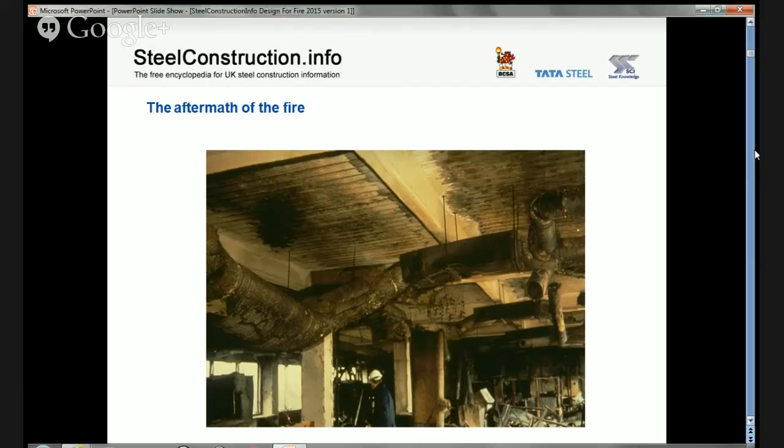In 1992 the fire precaution requirements were changed — not because of this fire, but for other reasons. When those changes came in, a building similar to this would then require 120 minutes fire resistance plus a sprinkler system. What that tells us is that in large and complex buildings there may be a lot of redundancy or conservatism in our fire precautions, and that issue is something we'll come on to later when we talk about fire engineering.